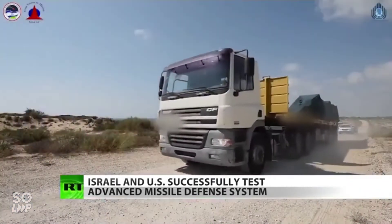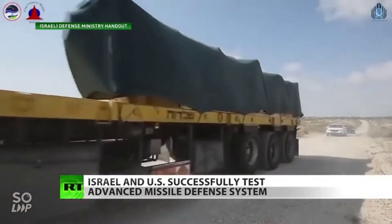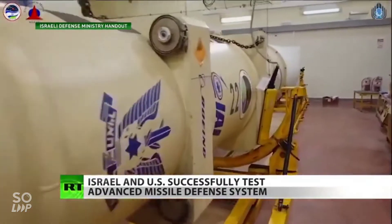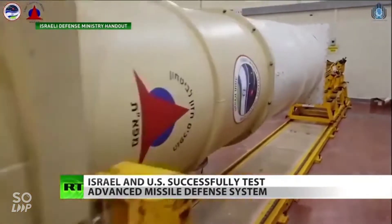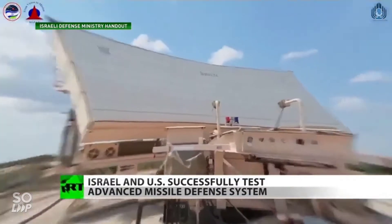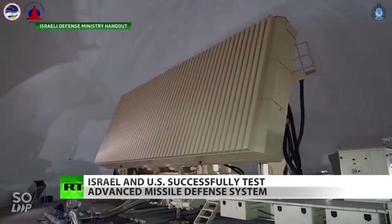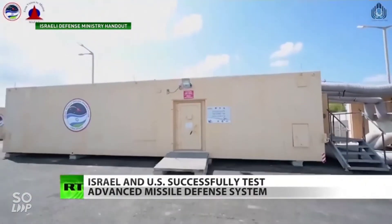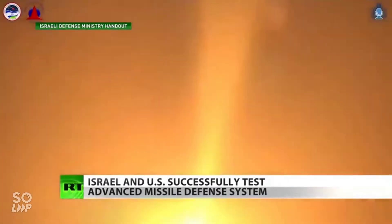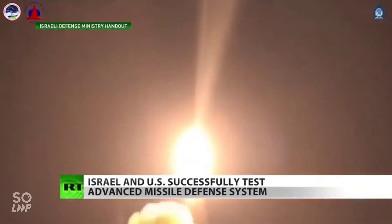The Arrow 2 system has already been online in Israel since 2017. This is an upgraded version designed by Israel Aerospace Industries and aerospace giant Boeing. It's part of Israel's multi-layered missile and rocket defense systems designed to take down short, medium and long-range rockets and missiles, primarily from Gaza, the Gaza Strip, Lebanon and Iran.